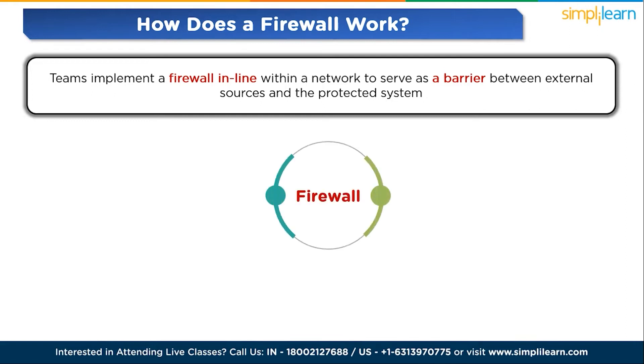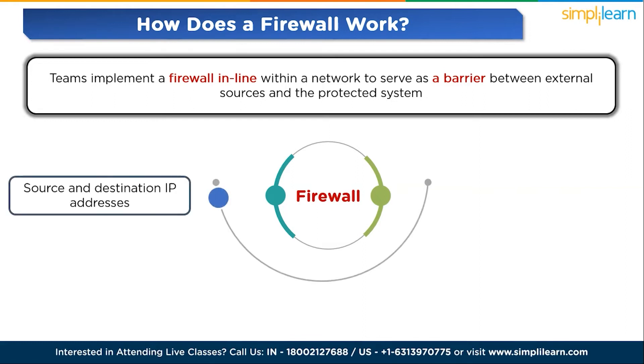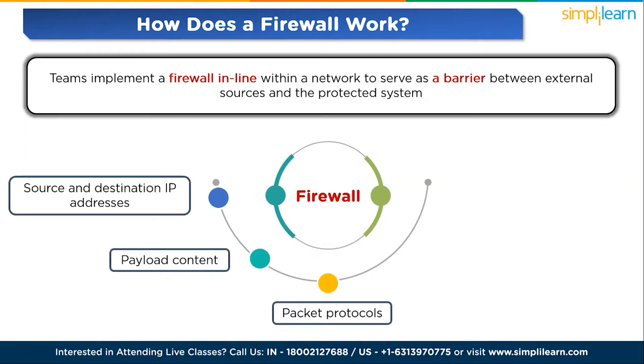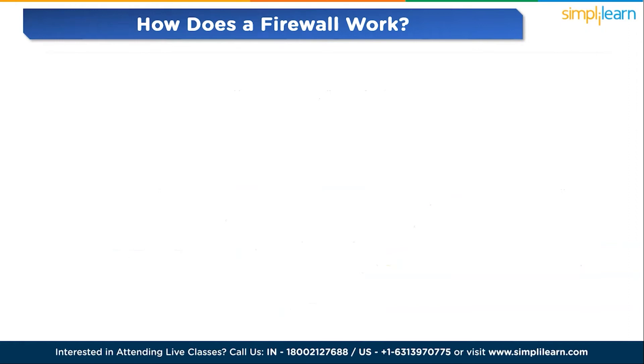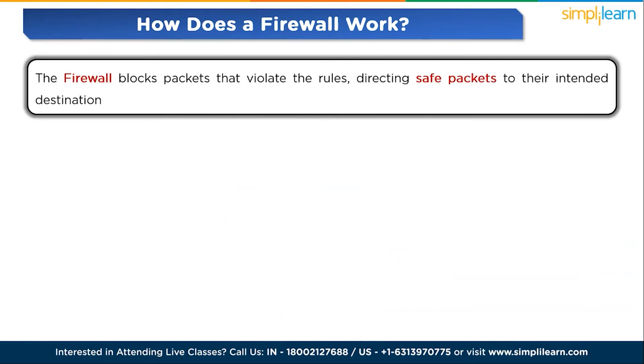Firewalls assess packets using predefined rules to differentiate between benign and malicious traffic. These rules govern how the firewall examines: source and destination IP addresses, payload content, packet protocols such as TCP/IP, application protocols like HTTP, Telnet, FTP, DNS, and SSH, and data patterns indicative of specific cyber attacks. The firewall blocks packets that violate the rules, directing safe packets to their intended destination.